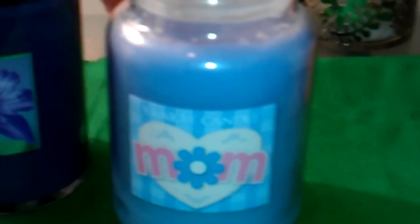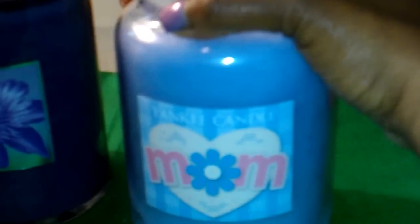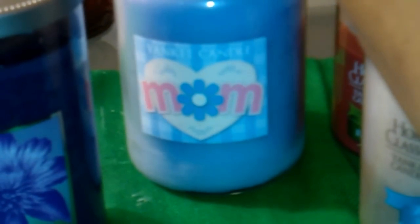I'll let you guys know how that one is doing when I finally burn it. From Marshalls, I did go back today and I got another mom candle. I'm glad that I got that — I won't go into detail because I talked about it in my first video. I think I may have gotten one of the last ones.